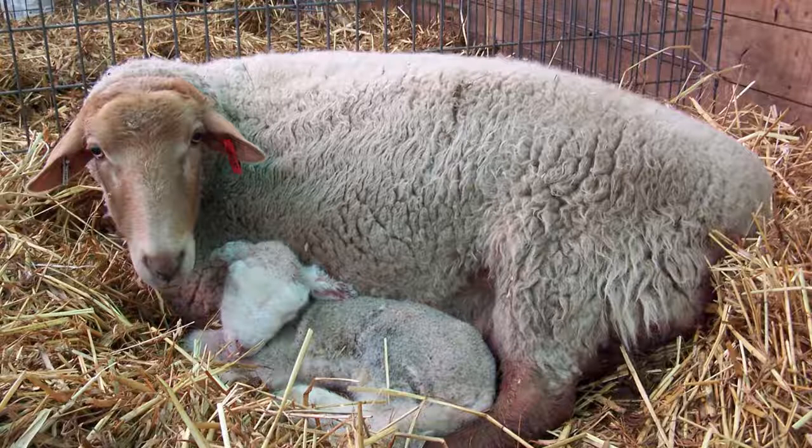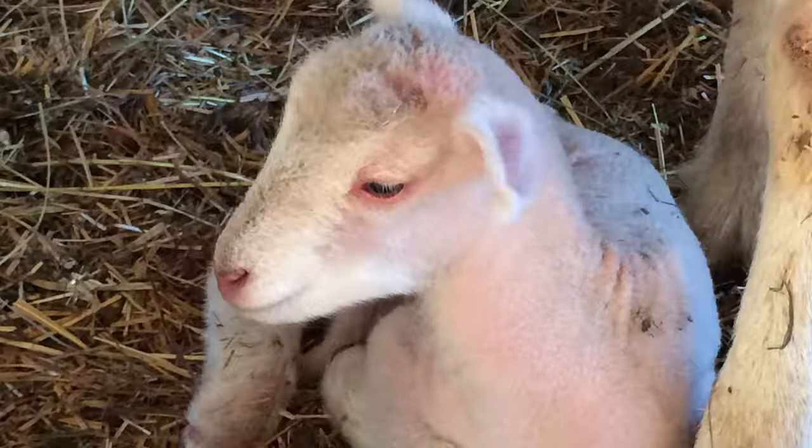Just like newborn babies, newborn lambs spend a lot of time resting and sleeping. However, they should get up often to nurse. Healthy lambs should appear alert with bright eyes and erect ears. Healthy lambs typically stretch when they stand up. These appearances signal that a lamb is receiving enough milk. Lambs that jump up and immediately run to their mother to nurse may not be getting enough to eat.